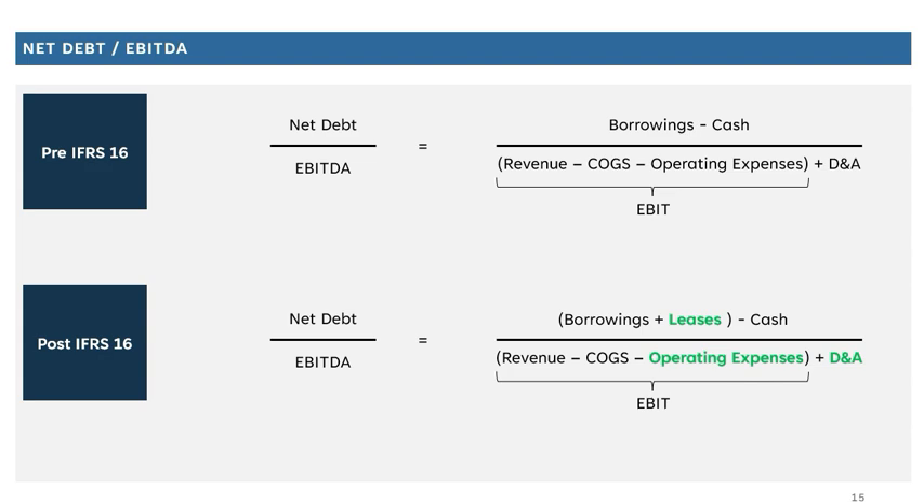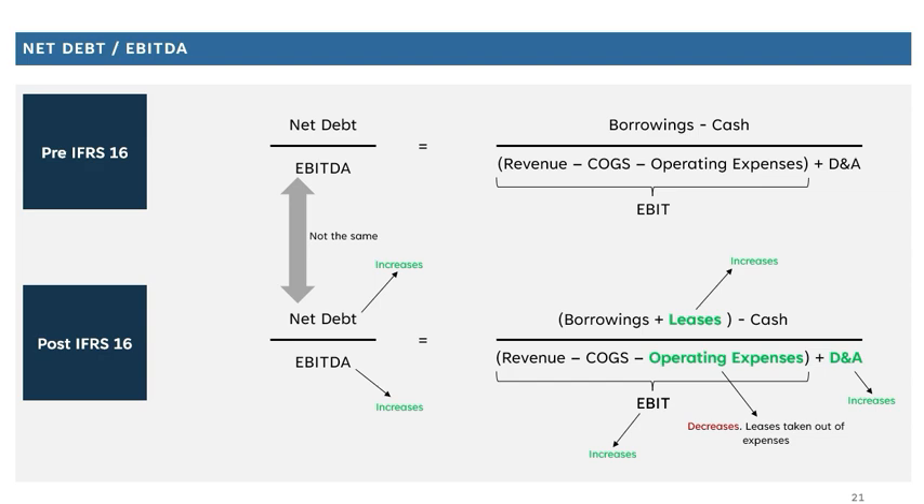Looking at the changes post IFRS 16: net debt now includes leases, as lease liability obligations are recorded on the balance sheet, so your net debt number goes up. On the denominator, previously all lease expenses were recorded as operating expenses, but IFRS 16 takes those expenses out of the operating line and feeds them through below the EBIT line as an interest expense. That means operating expenses go down and EBIT goes up. Because the asset is also brought onto the balance sheet, the depreciation charge goes up too — putting it all together, EBITDA goes up. Whether net debt or EBITDA increases by more is company-specific, but the key point is that pre and post IFRS 16 numbers are not the same, so comparing leverage today versus ten years ago requires a like-for-like, apples-to-apples comparison.